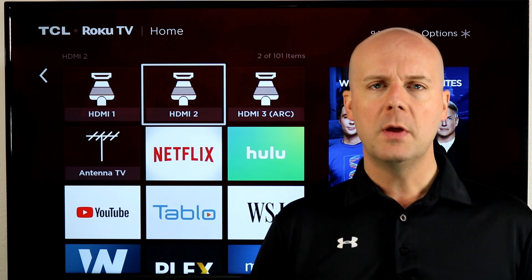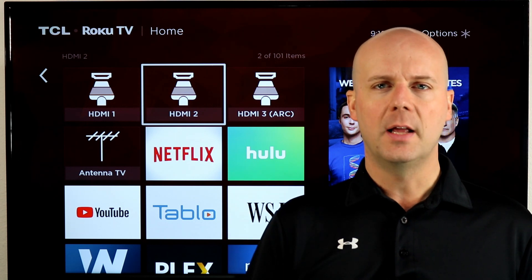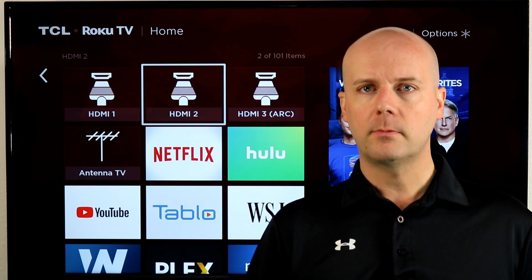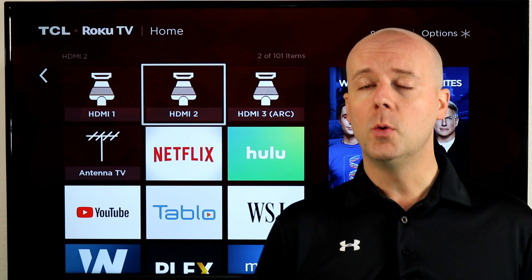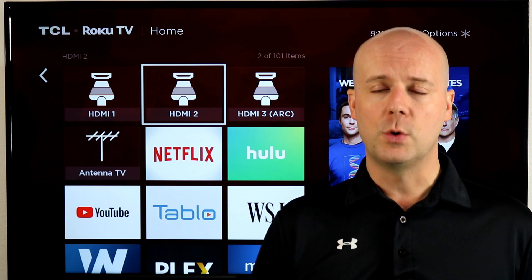If you are new here, do me a favor — hit that subscribe button and hit the thumbs up. It really helps us because it lets YouTube know you enjoy what we're doing, and hopefully we can help you break free from the high cost of cable TV and still watch the shows you enjoy.